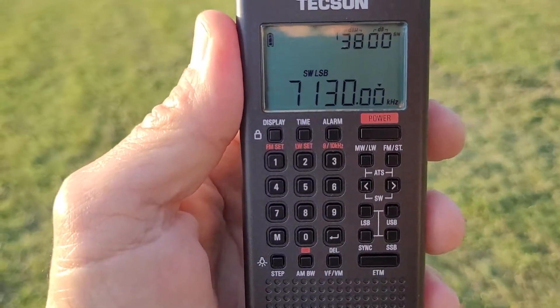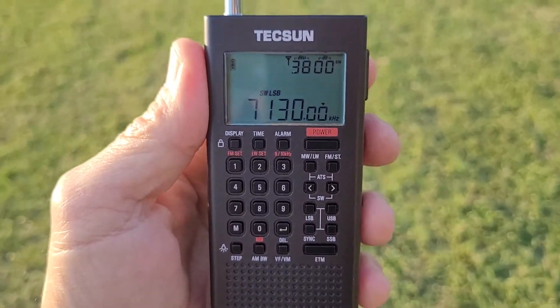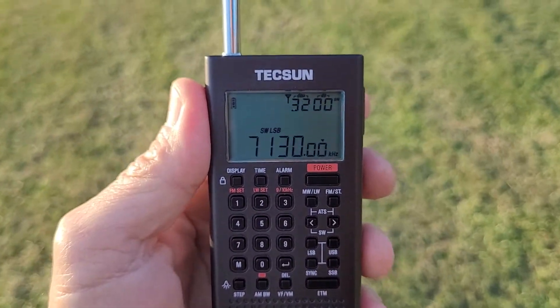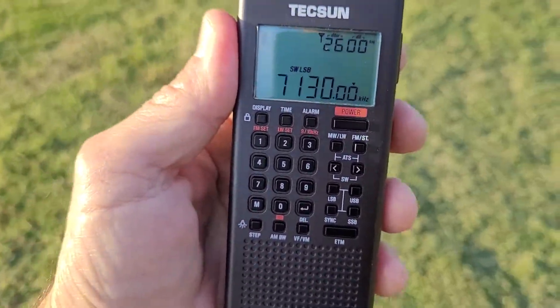I'll continue to find it, but it won't be as good as the entire frame will be linearized. I'll step by and see how to develop and start. I'll go check it out on the YouTube channel.